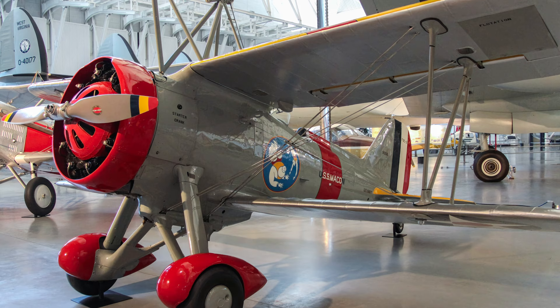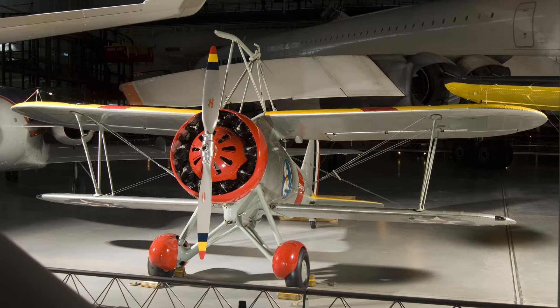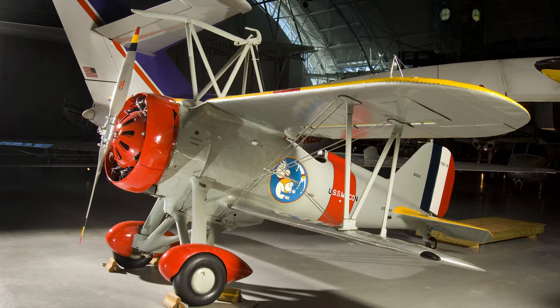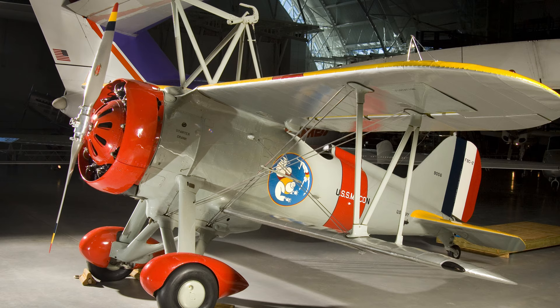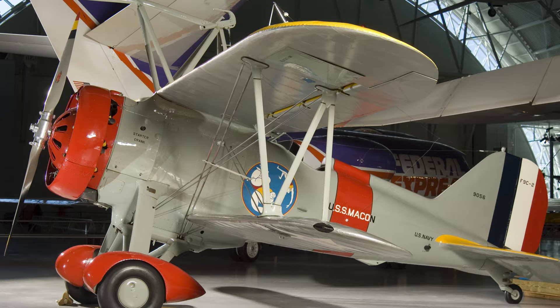Curtiss's F9C-2 Sparrow Hawks operated from U.S. Navy airships during the early 1930s, testing one of the more imaginative ideas in aviation history. They were deployed with the USS Akron and Macon, turning these airships into flying aircraft carriers. Adapting the recently developed concept of the aircraft carrier, airplanes mounted directly to the airships could be used for attack, for defense of the airships, and to greatly increase the search range. The Navy's experimental trials with airship-based fighter support were brief due to the loss of both the Akron and the Macon. With no dirigible from which to operate, the aircraft were relegated to utility flying, but were not well liked by the pilots who flew them.